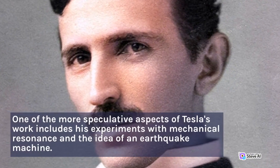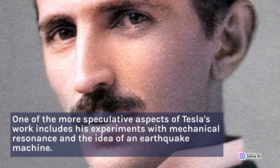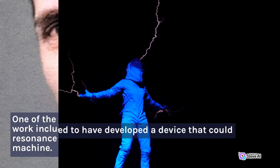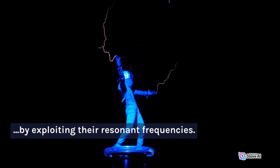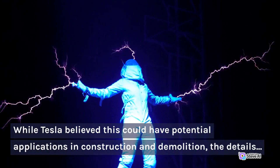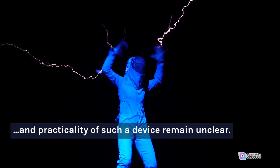Earthquake Machine and Resonance: One of the more speculative aspects of Tesla's work includes his experiments with mechanical resonance and the idea of an earthquake machine. Tesla claimed to have developed a device that could produce powerful mechanical vibrations in structures by exploiting their resonant frequencies. While Tesla believed this could have potential applications in construction and demolition, the details and practicality of such a device remain unclear.